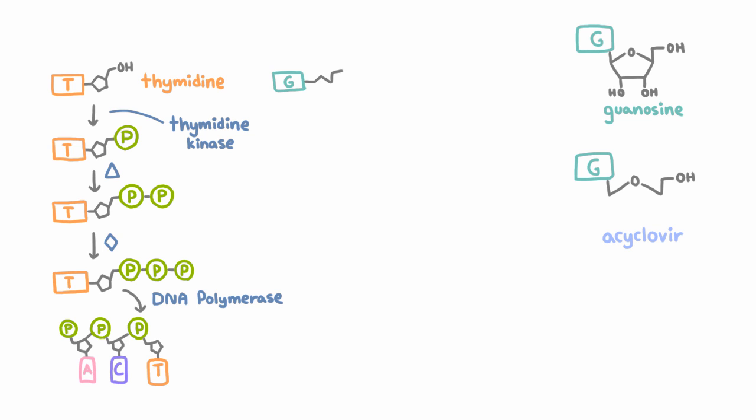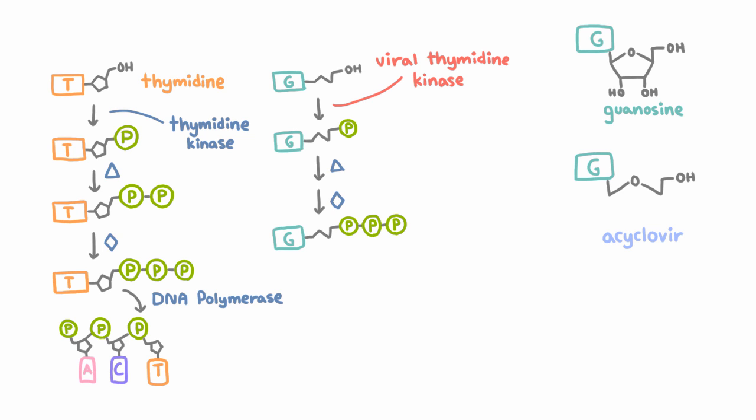When acyclovir gets into a cell infected by a herpes virus like HSV, it's phosphorylated by viral thymidine kinase to acyclovir monophosphate. Though it's a guanosine analog, it's the viral thymidine kinase — not a guanylate kinase — that acts on it, and only the viral one; the human thymidine kinase does not recognize it. Then host enzymes turn it into acyclovir diphosphate and acyclovir triphosphate. Because acyclovir triphosphate looks like guanosine triphosphate, the viral DNA polymerase adds it onto the viral DNA chain, causing chain termination because the next nucleotide would normally attach to an OH group that is absent from acyclovir. The virus is thus prevented from replicating, and the human DNA polymerase does not recognize acyclovir triphosphate much, so mainly the virus is affected.